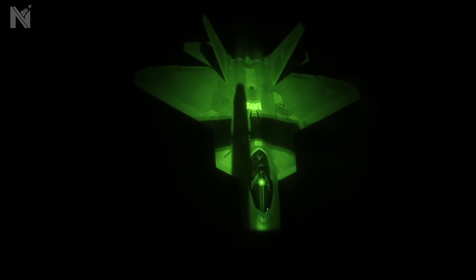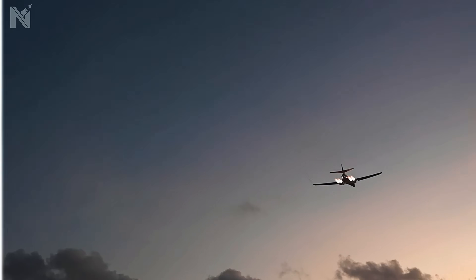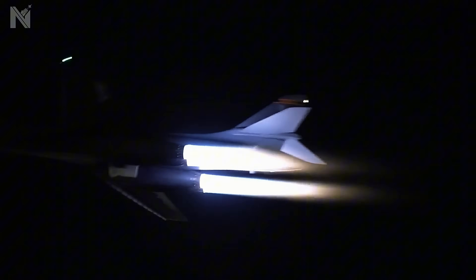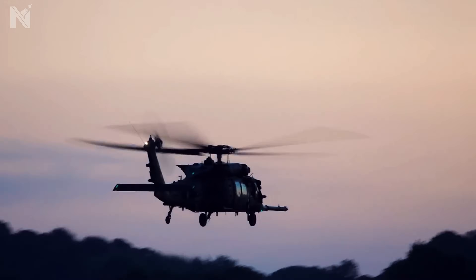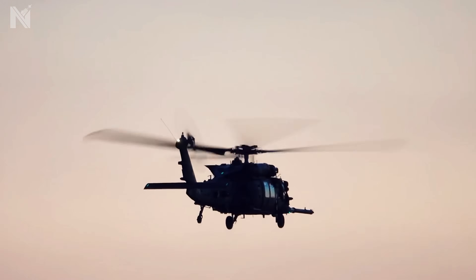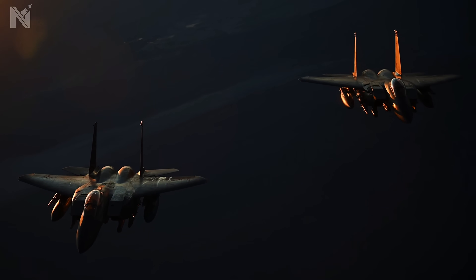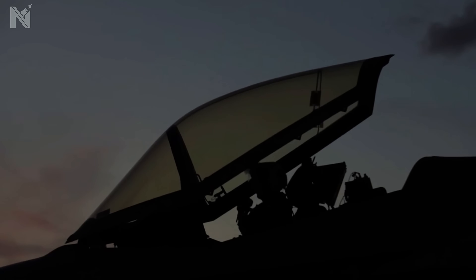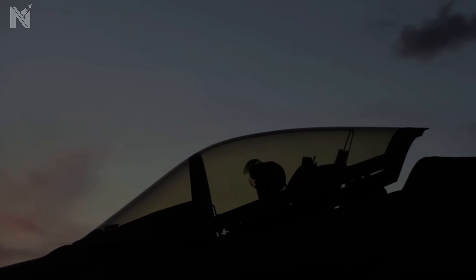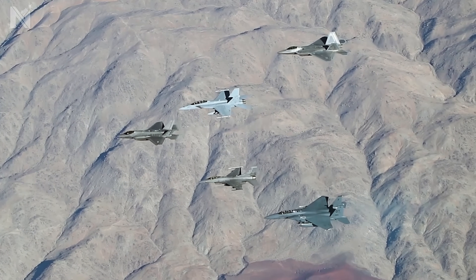At 20,000 feet, B-1B Lancers execute kinetic sanitization, erasing ground threats before they can block the path. And at treetop level, we weaponize acoustic deception to make a gunship sound like a harmless transport. This is not a rescue flight — this is a synchronized machine. Over 150 aircraft, one nuclear carrier, all focused on a single 30-minute window. This isn't just military tactics. This is the ultimate demonstration of American engineering.